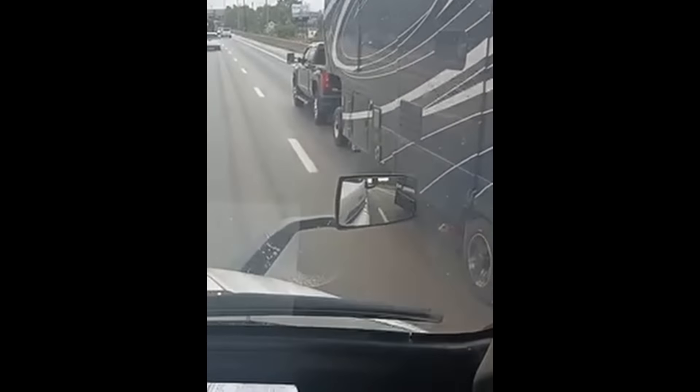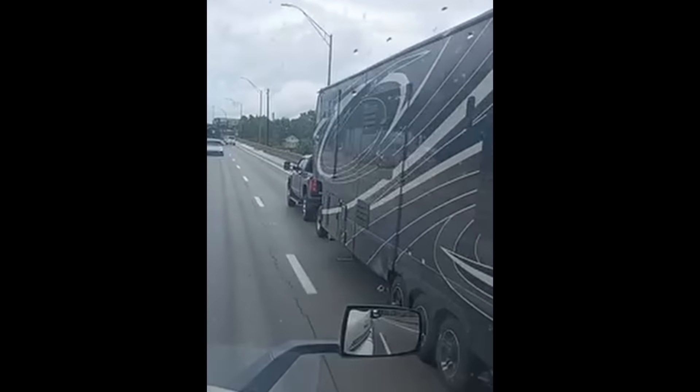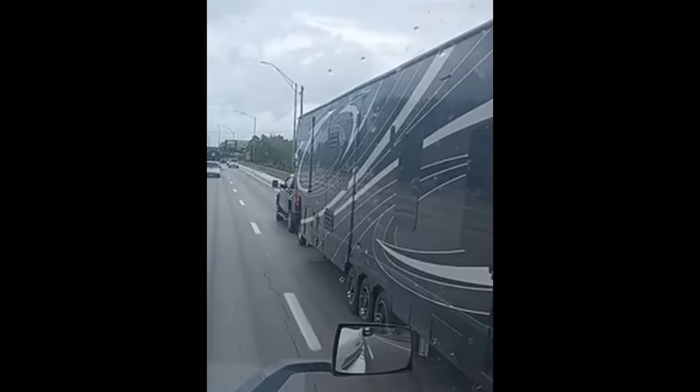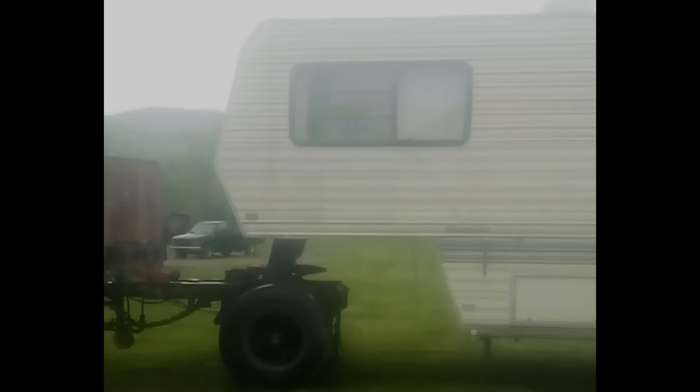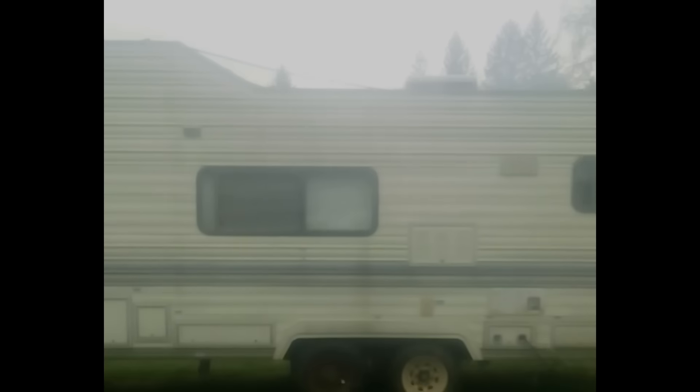Big ass trailer though, I'll tell you that. It's like you can have the fifth wheel hook-up, just not. I've never seen that. That's a big trailer.